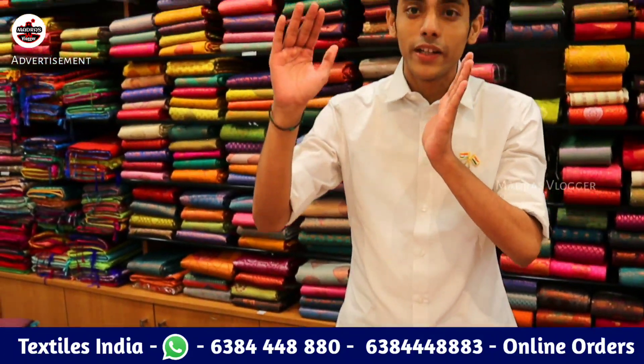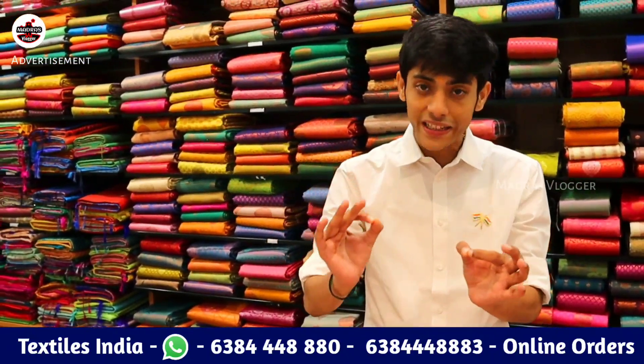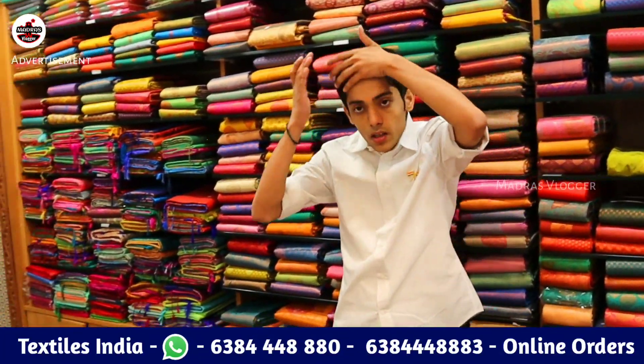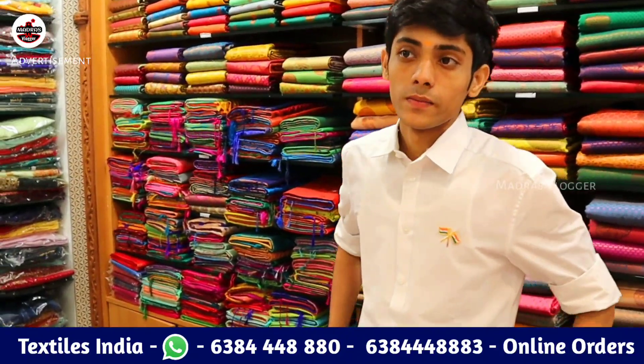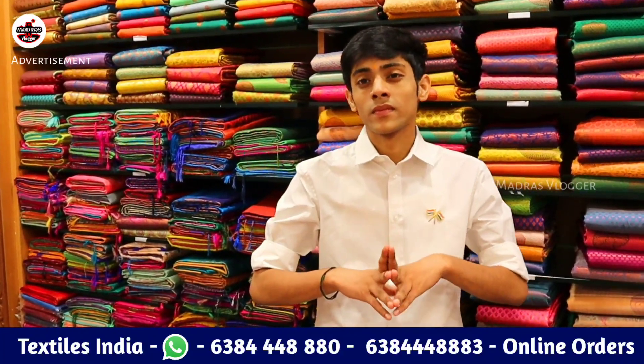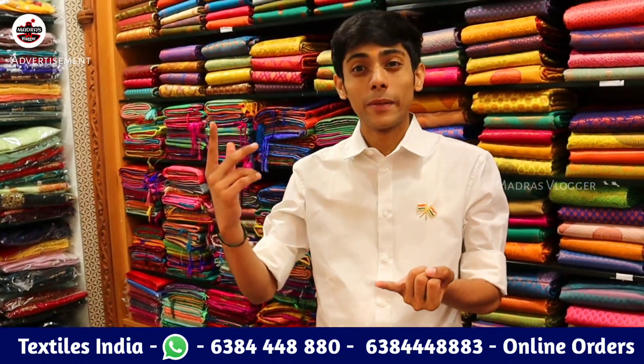For the same price, you can get wholesale rate. We have the price for all of them — everyone gets the same price. When you visit, you can buy all of them in the shop. There is an open tag price — it's not only 1,000 rupees, we have a clear price tag.